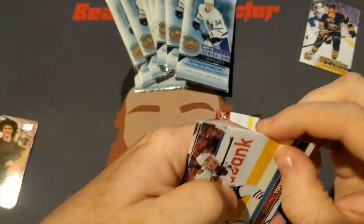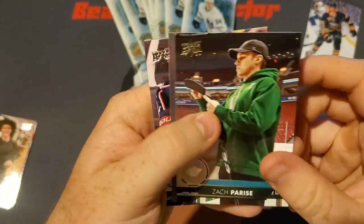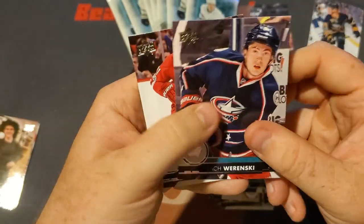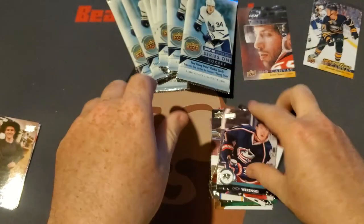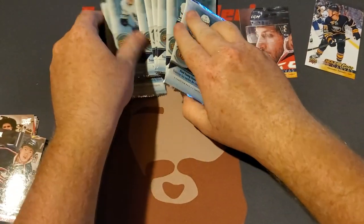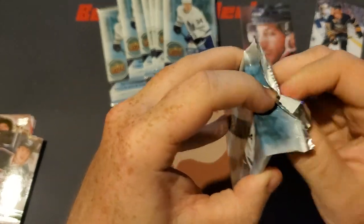We got a Jonathan Toews, Zach Parise, an Upper Deck Canvas Jason Demers, Zach Werenski, and a Jordan Staal. Tossing these over here. Let's fan these packs out and get into the next pack.